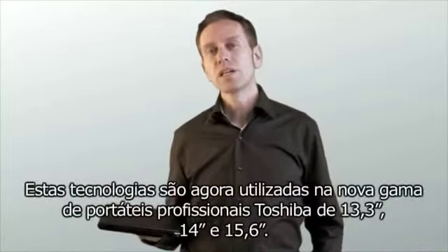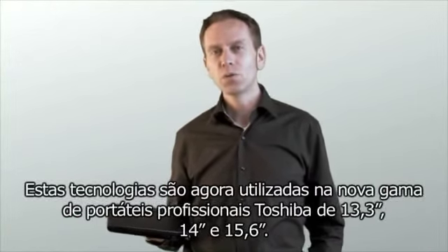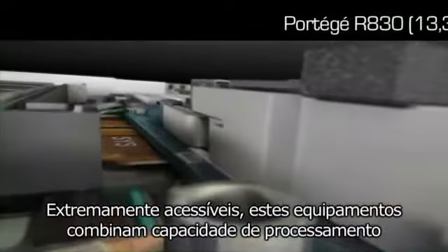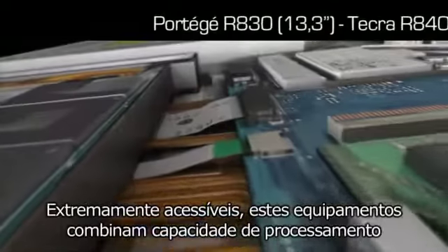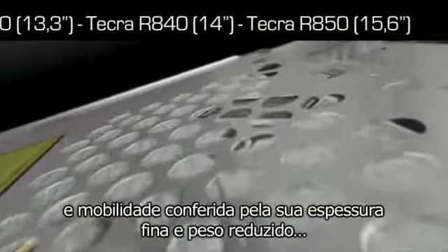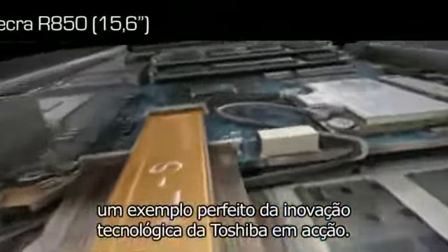These technologies are now utilized in Toshiba's new range of 13.3 inch, 14 inch and 15 inch business laptops. All offer great affordability yet combine extreme computing power with increased mobility, thanks to their lightweight and thin form factor. A great example of Toshiba's technology innovation in action.